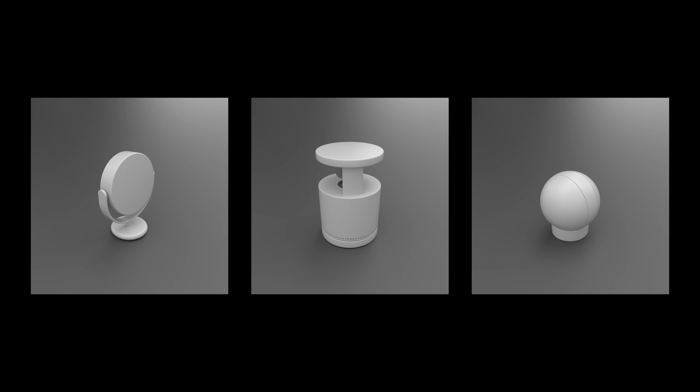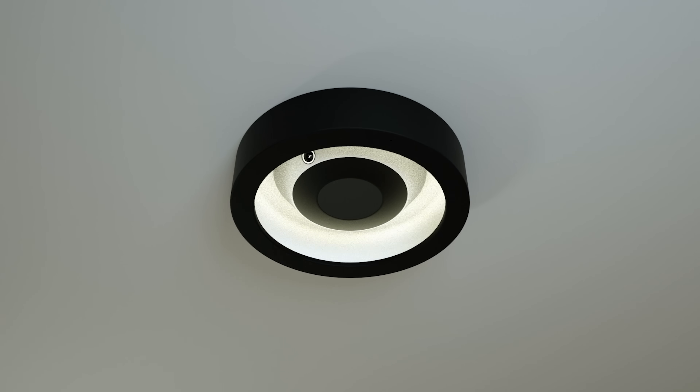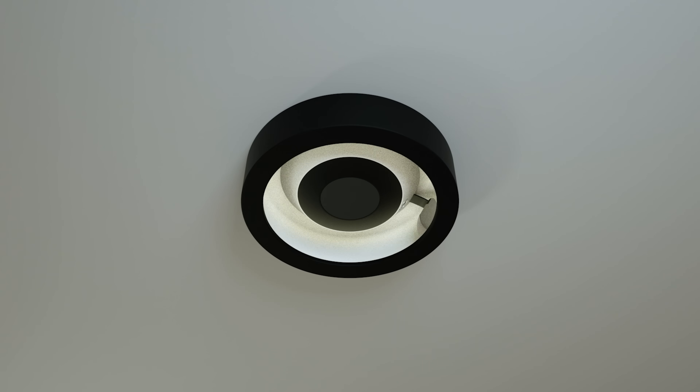At Lightform, we've built a series of prototypes exploring steerable projection called Project LFX. In this concept, we show a ceiling-mounted light that can turn any surface into a display.